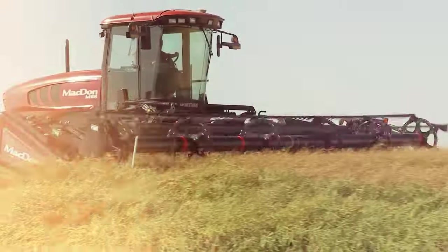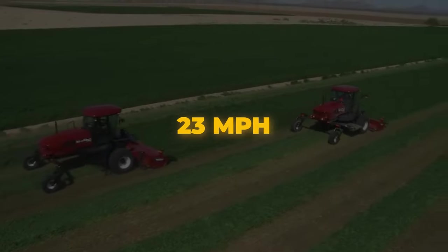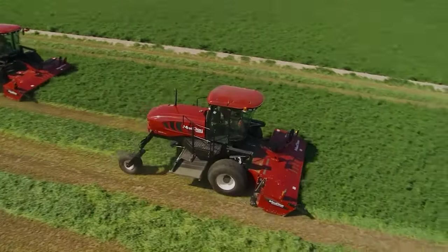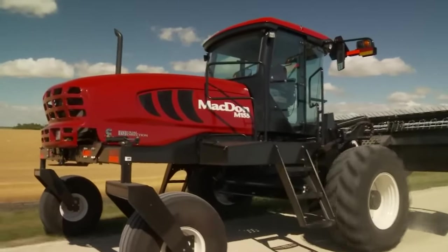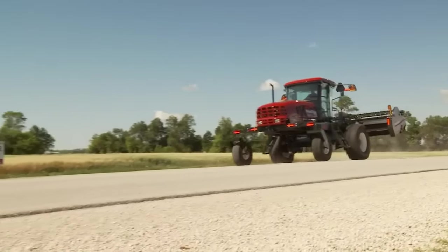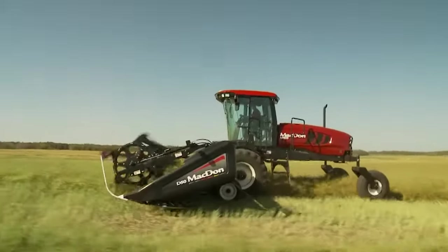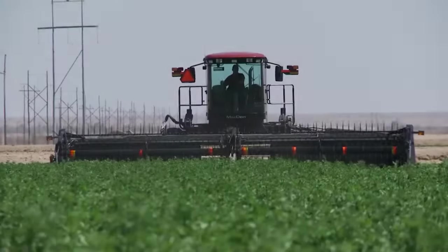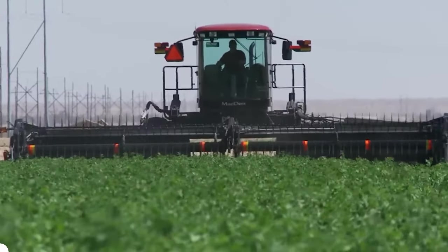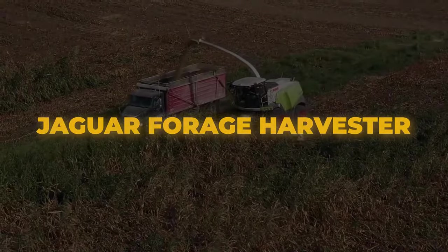McDon M-Series Windrower: McDon's dual direction system lets you switch to road travel mode quickly, reaching speeds of up to 23 miles per hour with no need to detach the header, saving time and labor when moving between fields. A large radiator and fan keep the engine cooler, boosting efficiency and reducing fuel consumption. The M-Series frame offers wide clearance ideal for cutting thick crops, and the ultra-wide cab ensures a smooth ride with four-corner independent suspension, ergonomic design, and excellent visibility, reducing operator fatigue for all-day comfort and control.